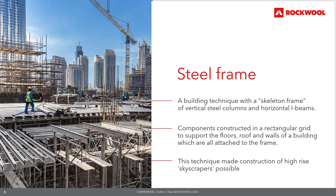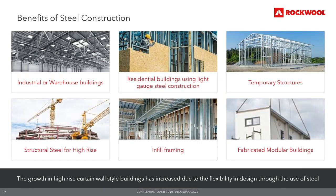The Royal Insurance Building in Liverpool, erected in 1896, was the first to use a steel frame in the United Kingdom, and it was this skeleton frame technique which made the construction of high-rise skyscrapers possible. The versatility of steel framing allows for infill framing, fabricated modular buildings, structural steel for high-rise, industrial or warehouse buildings, residential buildings using light gauge steel construction, and temporary structures. With steel, we can create structures like no other material, and structural steel has become the preferred choice for construction due to its various benefits.